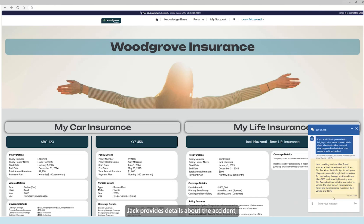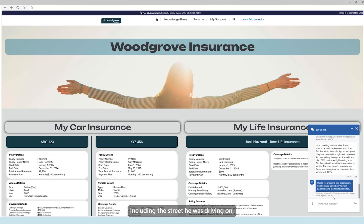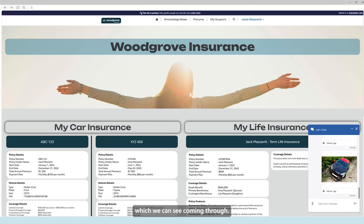Jack provides details about the accident, including the street he was driving on, the other driver's name, and the other vehicle's registration number. All of this information is saved back to his claim. He is now offered the opportunity to upload any evidence, which he can do with the file attachment button. He uploads two images of his damaged vehicle, which we can see coming through.